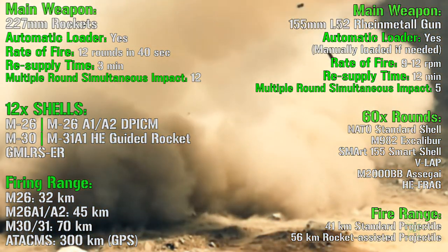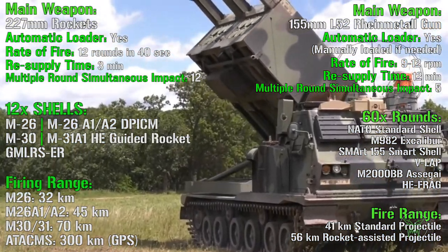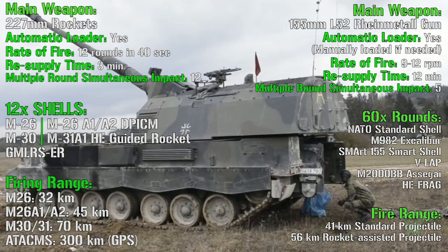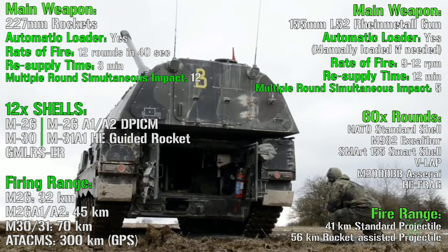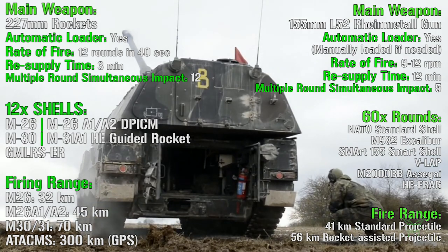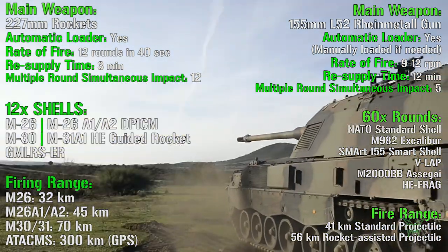And now for the most important part of the video: the main weapon. We have 227 mm rockets for the MLRS and a 155 mm L52 Rheinmetall gun for the howitzer. Both have an automatic loader, even if they work in different ways. For the MLRS, all 12 rounds must be fired simultaneously before reloading. For the howitzer, the automatic loader loads the rounds one by one, and if broken for any reason, it can be loaded manually by the crew.